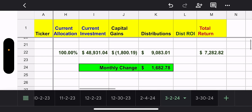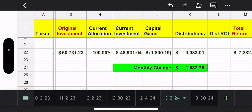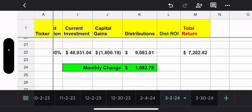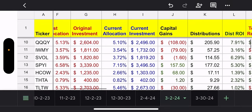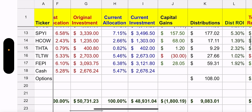So all in all, here's the summary. My original investment is around $50,000, current investment is $48,900, so capital loss is $1,800. Total distributions since I started this account — which I believe was September — is $9,083. And total return, I'm up $7,282.82. This is a much better look than last month — a lot has happened, the market has been moving up. Monthly change — I hit $1,682 from last month, which surprised me.